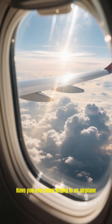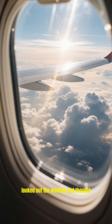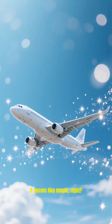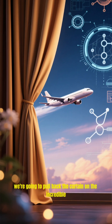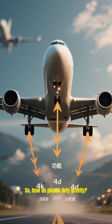Have you ever been sitting in an airplane, thousands of feet in the air, looked out the window and thought, how is this giant metal tube not falling out of the sky? It seems like magic, right? Well today, we're going to pull back the curtain on the incredible science of flight. And I promise, it's even cooler than magic.